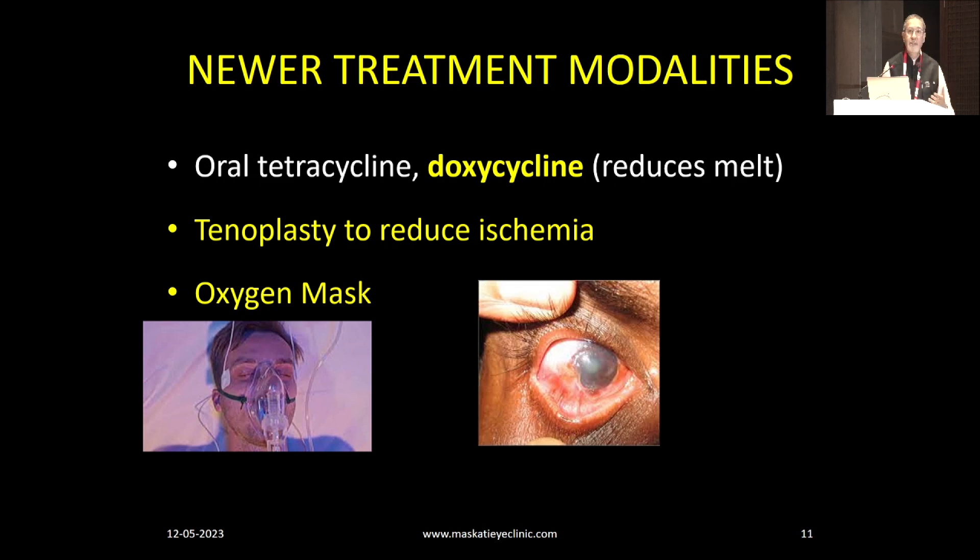Doxycycline is something I favor. It reduces melts. You can use tetracyclines or azithromycin, but doxycycline is cheap and easily available. Another newer approach is tenoplasty — whenever you have ischemia, putting Tenon's tissue to fill up those gaps doesn't look very nice but works very well.